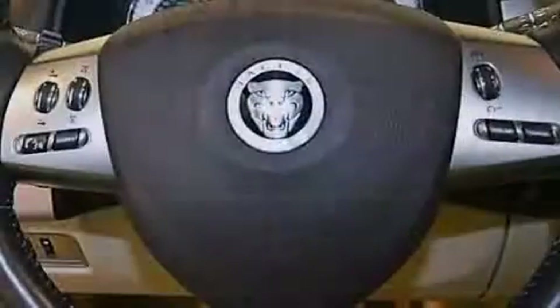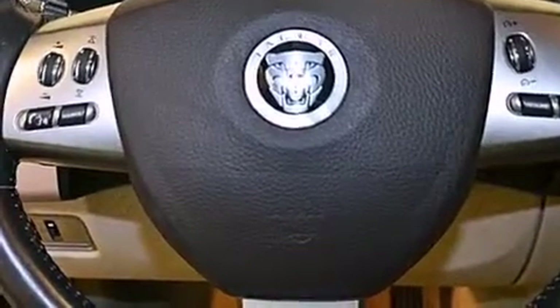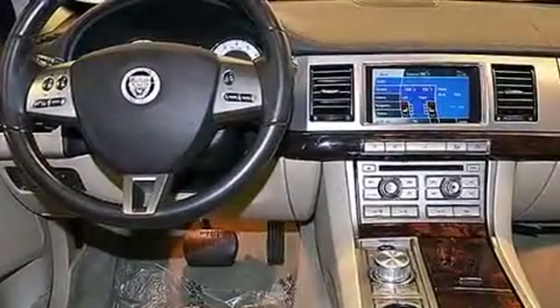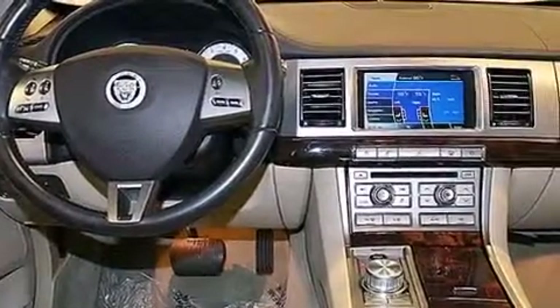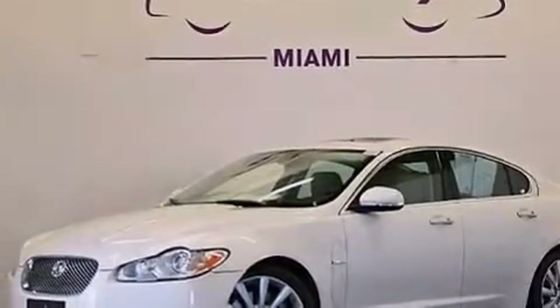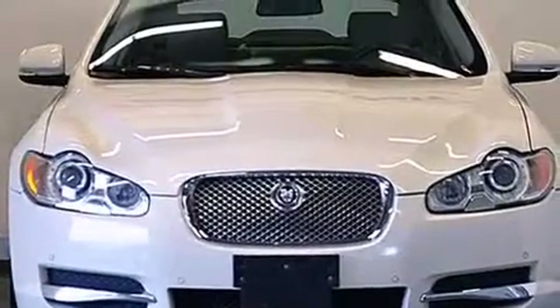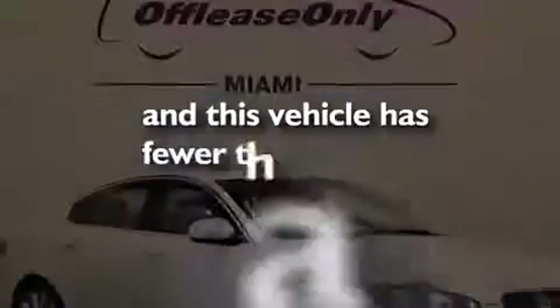The following features are also included: memory settings for the seat's positions, so you can recall your favorite alignment with the push of one button, dual-power seats, cruise control, leather seats, a passenger-side vanity mirror, front and rear floor mats, rear curtain airbags, child seat safety anchors, air conditioning with automatic climate control, and this vehicle has fewer than 46,000 miles on the odometer.